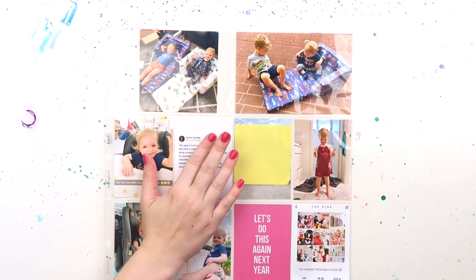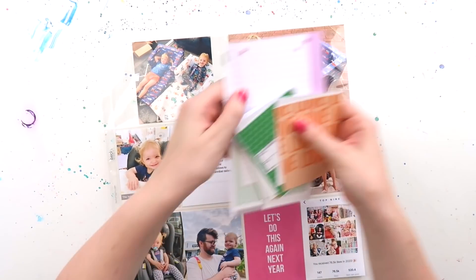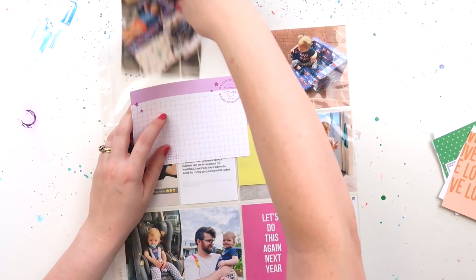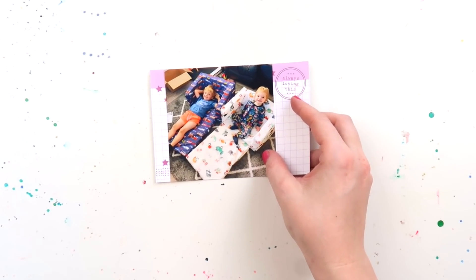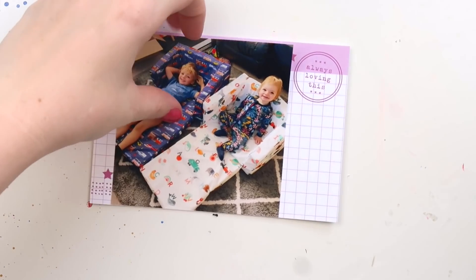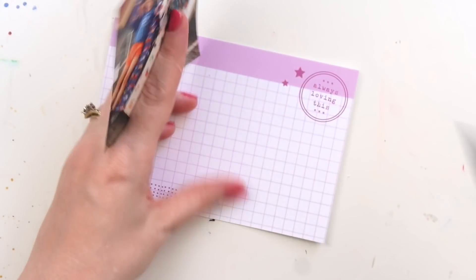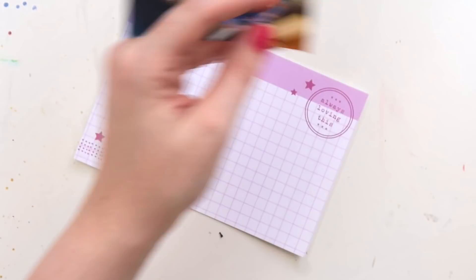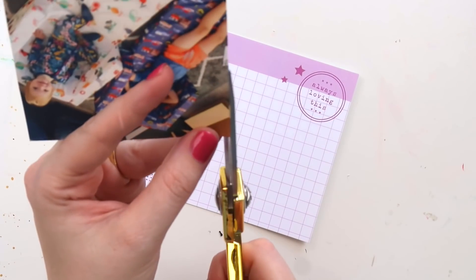That yellow post-it note is just hiding a few kids from daycare who can't be on camera. Moving on to the next page — first, as always, I'm going through and picking out my cards. There wasn't a lot of card requirements for this one, which I really like — I think it makes a page come together a lot quicker.